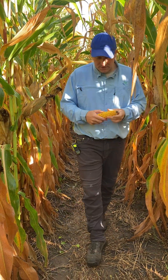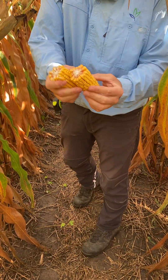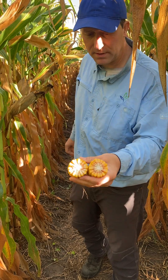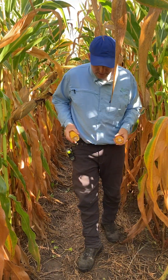Here's an ear that I pulled — just a random one — mid-30s by 18s. We're not quite at black layer yet, and you probably can't see that on the video, but it's close — within the next two weeks. When we shoot the video two weeks from now, we'll be at black layer.